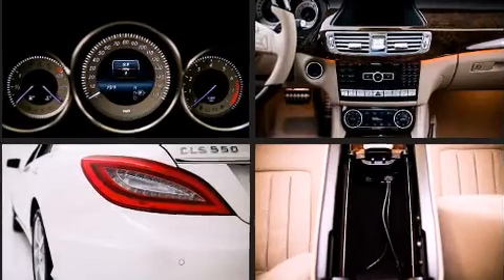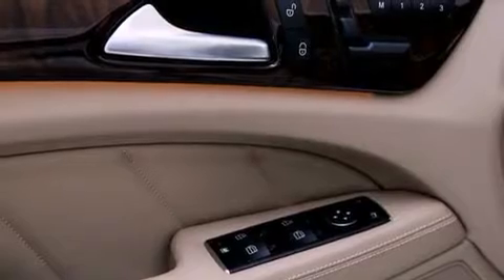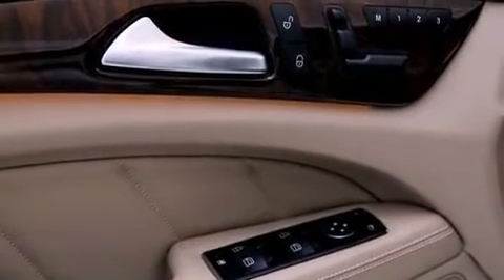Audio features include a CD player with MP3 capability, a 10 gigabyte hard drive, and 14 speakers yielding maximum audio versatility.